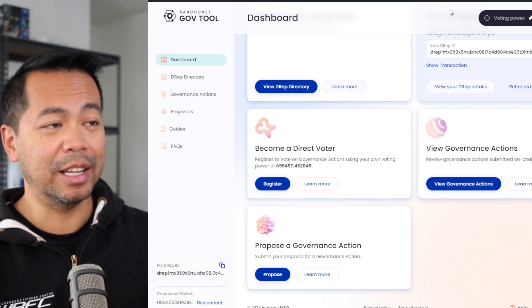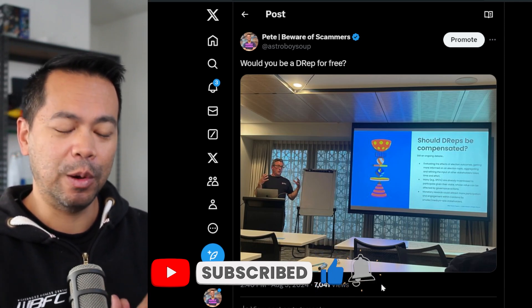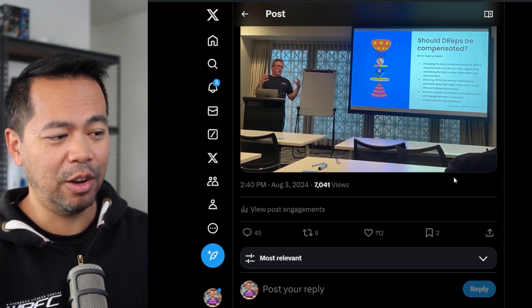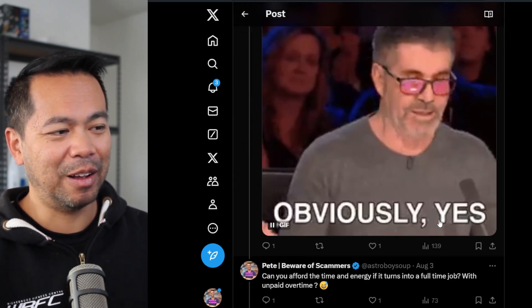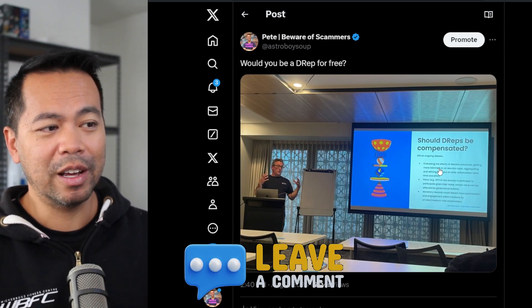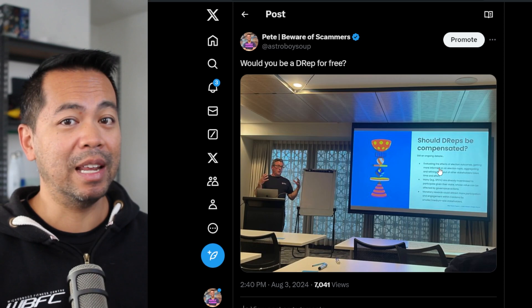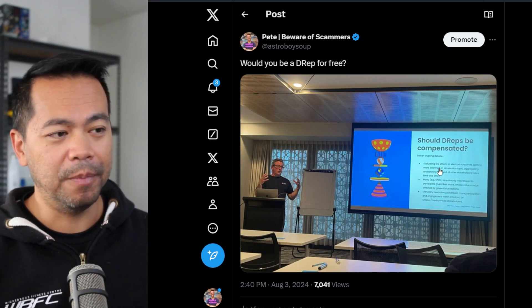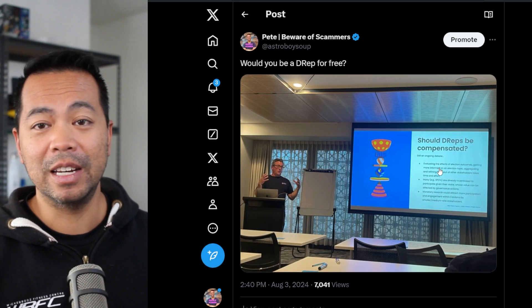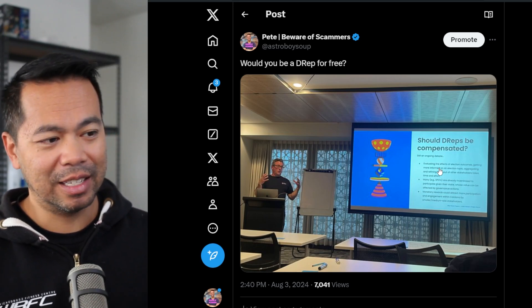Any ADA holder out there will actually have to go through this process — I'll put links below so you can stay up to date. One of the interesting things that came up was: should DREPs be compensated for their work? We had a really good discussion within the DREP workshop and I also took this online, where a lot of people were either for or against it. There's a lot of work these DREPs will have to do. I suspect in the early days being a DREP will be quite easy with not many governance actions to vote on, but later there'll be more proposals and more people asking for treasury funding, and DREPs will need to look into those proposals and vote on behalf of their delegates.